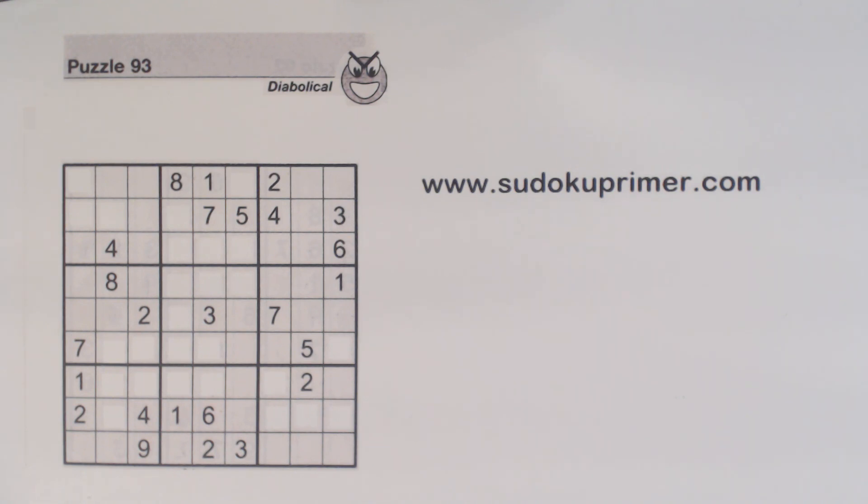Now on to today's puzzle. This is puzzle number 93 from Sudoku to Go, volume 137. As you've probably noticed, I really like Sudoku to Go magazines because the majority of these videos are from them. While solving this puzzle we hit a hard spot — which I'll mention when we get to it — and then we find a combination of techniques to get past it. Later in the puzzle we'll use a couple of other advanced techniques to get past other rough spots.